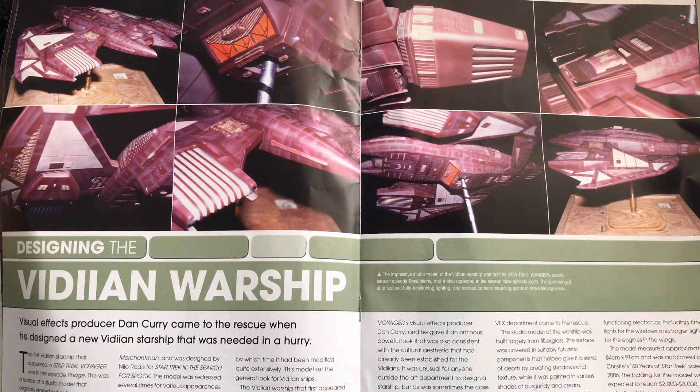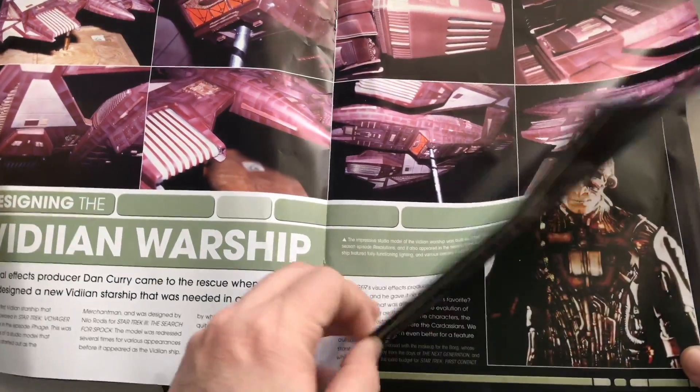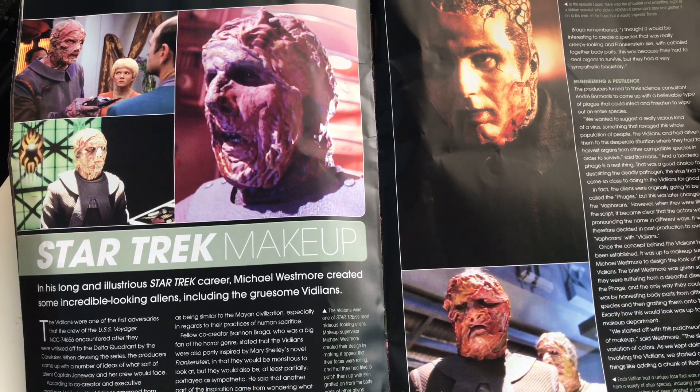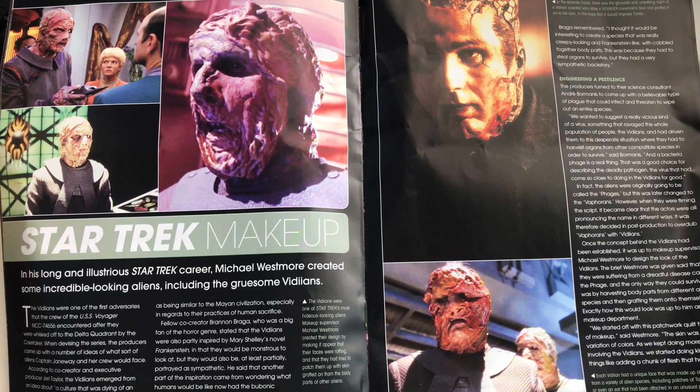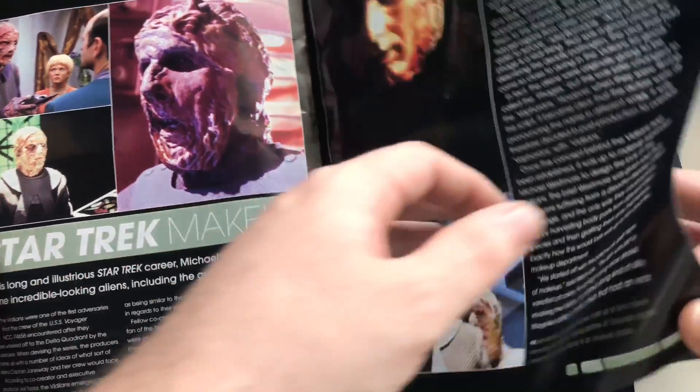The impressive studio model of the Vidiian Warship was built for Star Trek Voyager's second season episode 'Resolutions' and also appeared in season three's 'Coda.' The open-winged ship featured fully functioning lighting and various camera mount points to make filming easier — good old days of practical models. I'm more of a ship guy, but credit where it's due: the Vidiian makeup, though grotesque, is a tip of the hat to the skill and imagination involved in grafting alien appearances to create that monster effect.